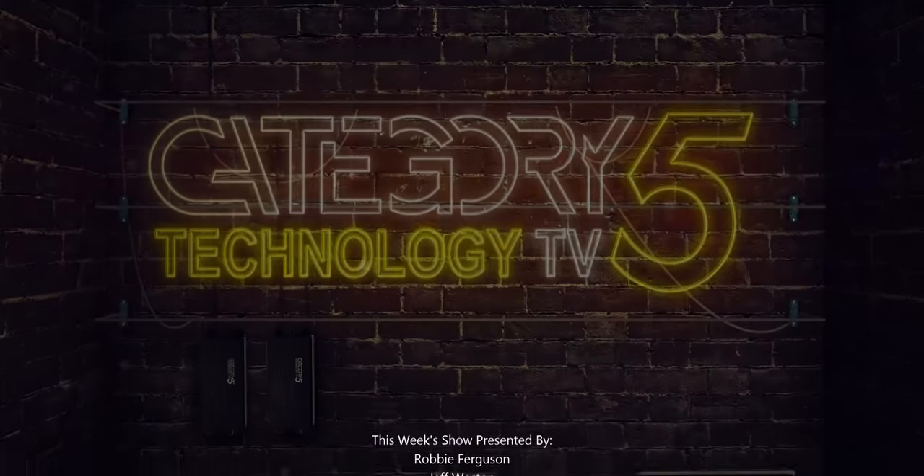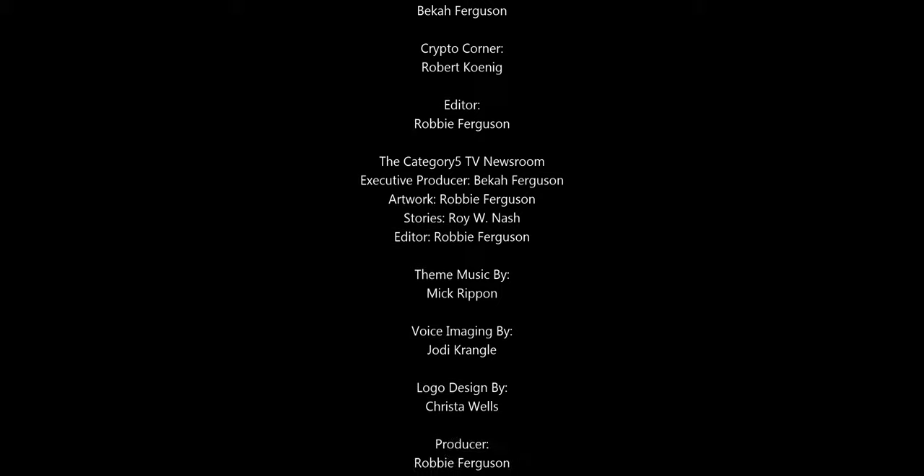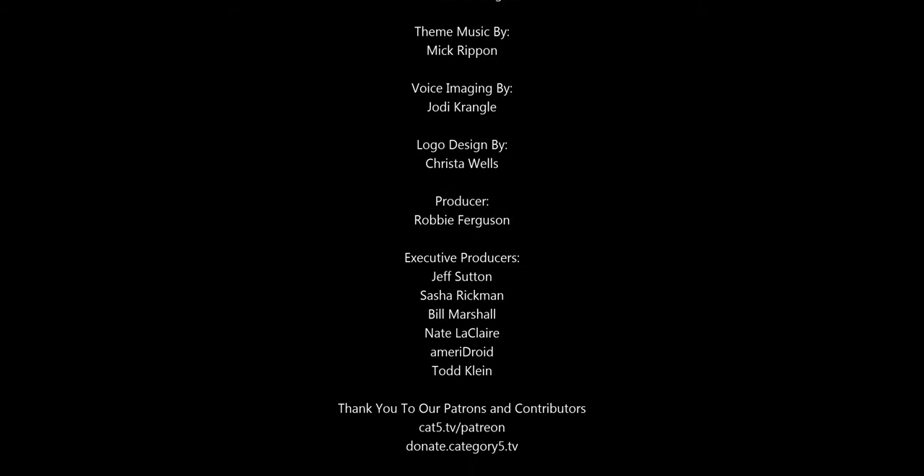Big thanks to Roy W. Nash and our community of viewers for submitting stories to us this week.